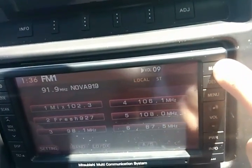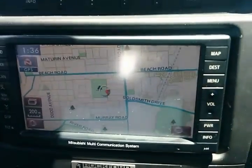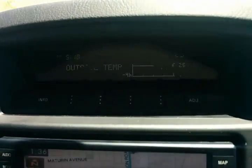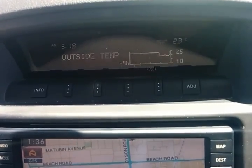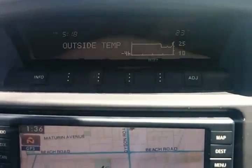You've still got the same MMCS unit with your NAV and audio all-in-one — same trip computer on top with outside temperature and all of the above, basically, that the Platinum had, plus more.